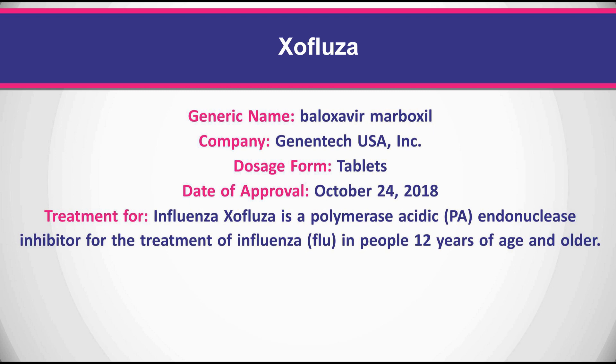Xofluza is a polymerase acidic endonuclease inhibitor for the treatment of influenza in people 12 years of age and older.